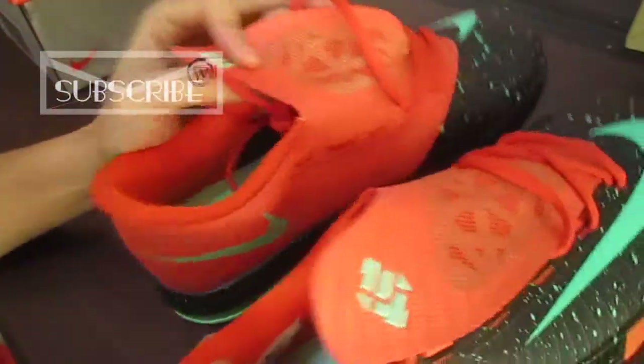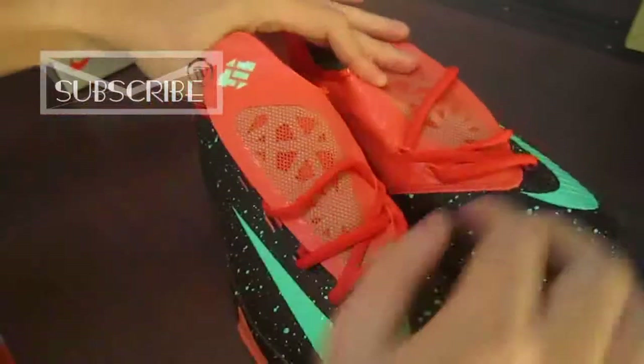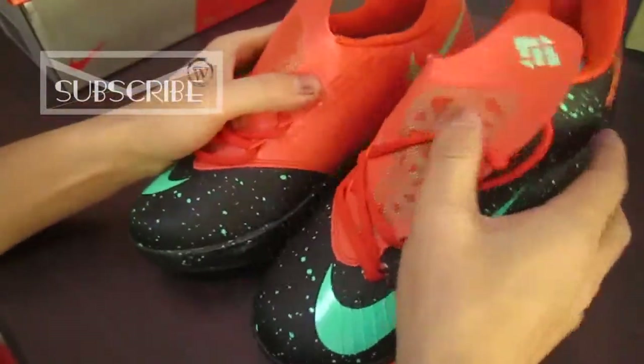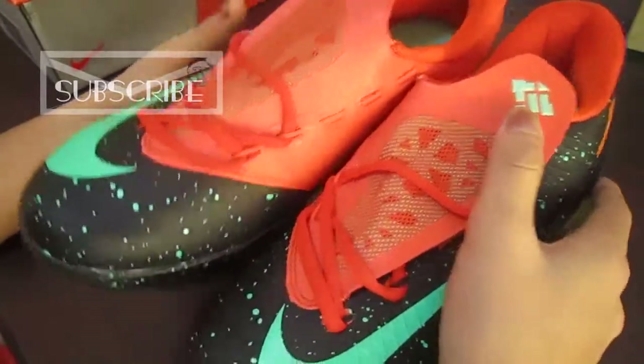Please look at the shoes — it's very beautiful and very bright, so charming.